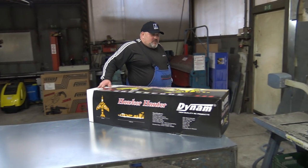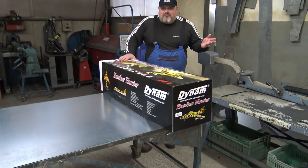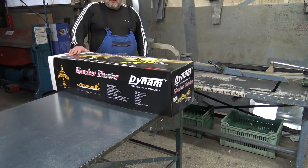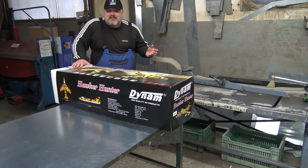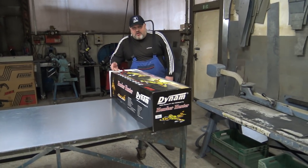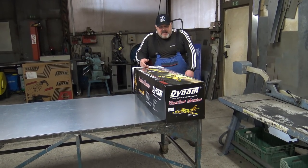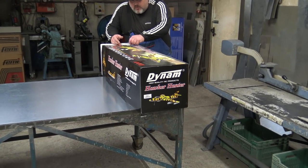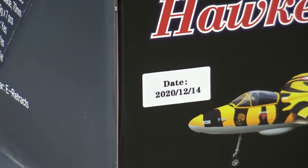Are you ready to see this for the first time? This one has flaps! It has elevator, ailerons, and flaps — it has it all! Nine grams, seven servos. The block says it has it all. And you will also have the link below — if you'd love to have this iconic Royal Air Force plane, pause the video and click the link below.